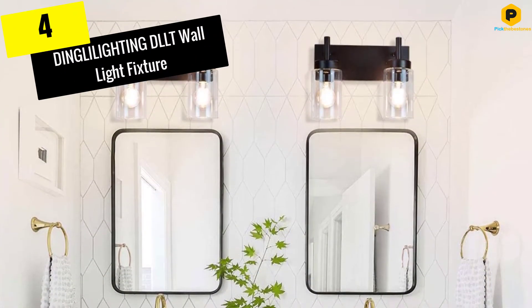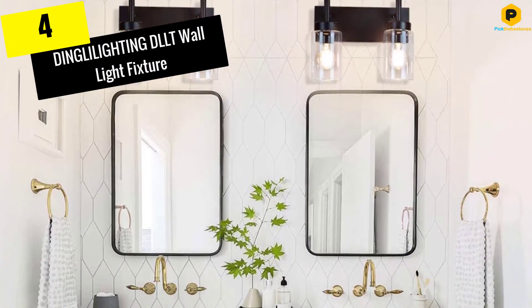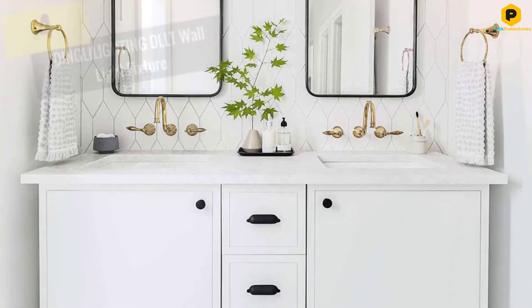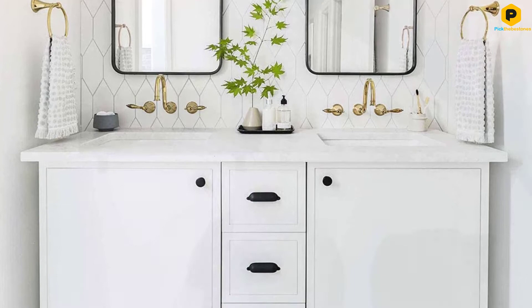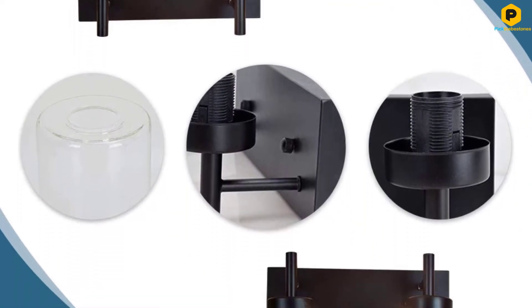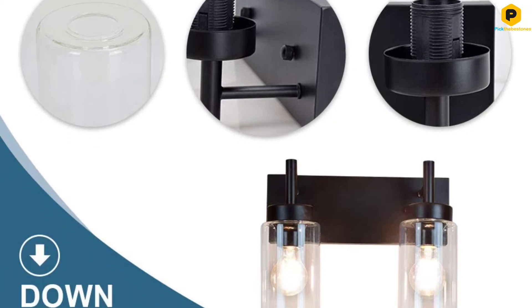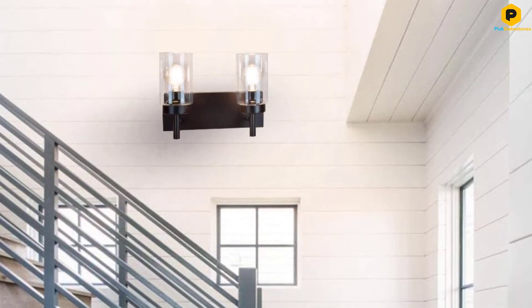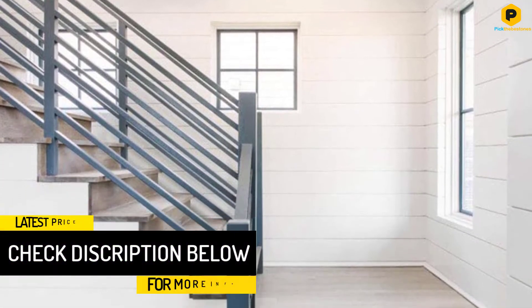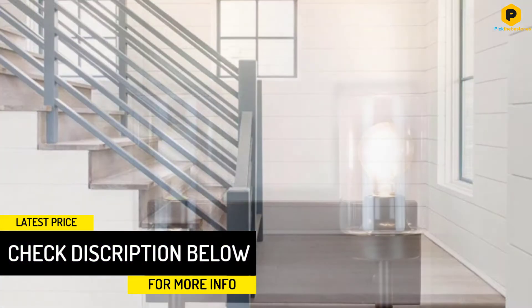Moving on at number 4, we have the DINGLILIGHTING DLLT Wall Light Fixture. With its rust-resistant matte black finish and clear glass cylinders, DINGLILIGHTING's vanity light fixture complements homes with contemporary, industrial decor. Install the fixture with bulbs facing up or down, depending on your style preference.